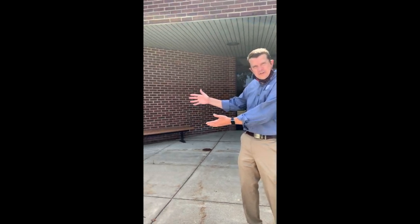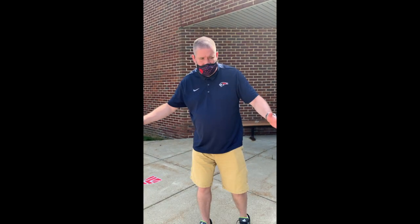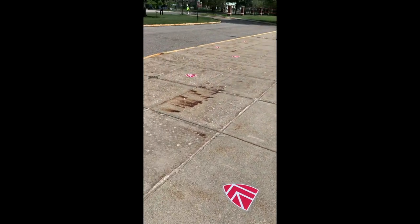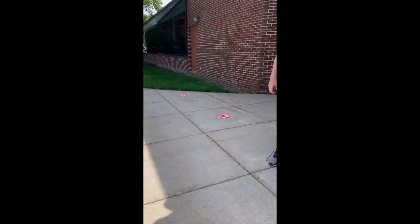Here we are at the Arts Wing entrance, which is our exclusive upper school entrance this year, with our head of upper school, Mr. Brock Dunn. He notes: 'If you look on the ground here, you'll see socially distanced stickers. You'll stand there, wait your turn, and we'll check you in through a screening that involves a temperature take and a couple of questions, and then we'll get about our day. We are looking forward to having you back real soon.'